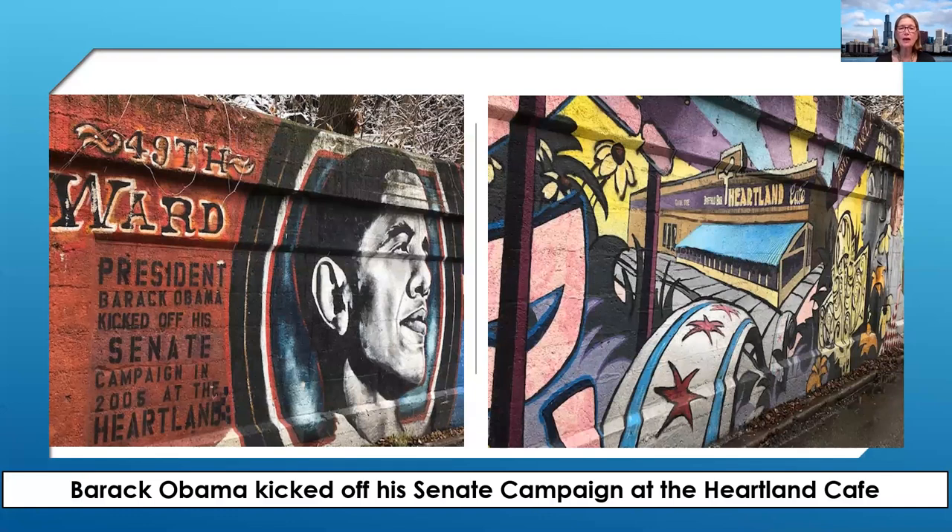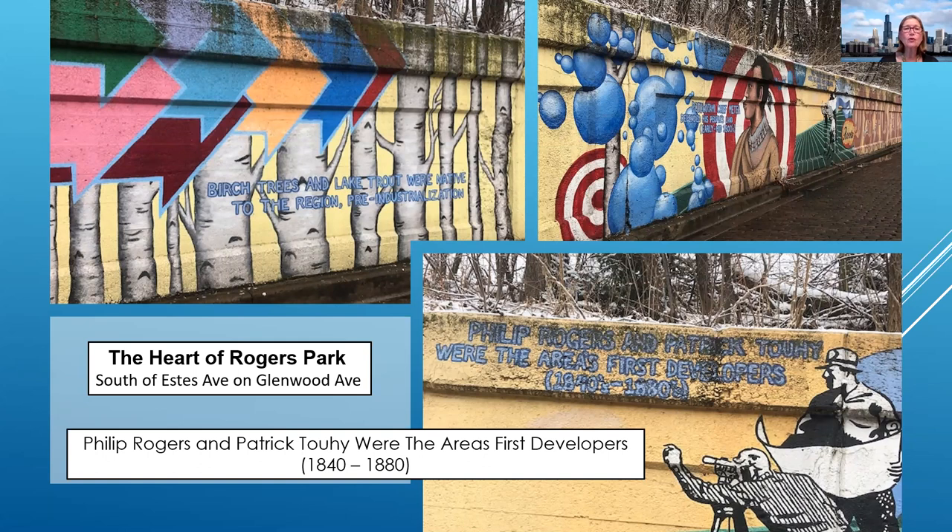Along the CTA track is the Spirit of Rogers Park, commemorating the Heartland Cafe. It doesn't stand anymore, but the Heartland Cafe was the center of community-based art, music, and political activism for four decades. The citizens of Rogers Park wanted to call attention to the fact that this is where Barack Obama held his rally when he was running for the U.S. Senate. Continuing along the wall, the viaducts, and the tracks, we're paying homage to the very first developers of Rogers Park, Philip Rogers and Patrick Toohey, who were developing this area from 1840 to 1880. And then you have the birch trees and the Native Americans, all considered essential to this area.